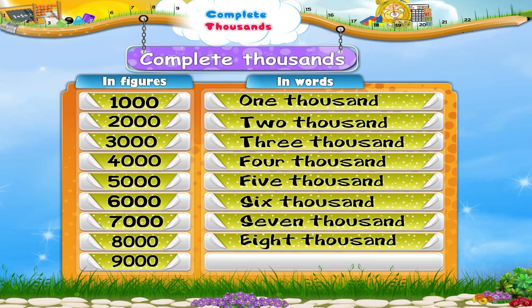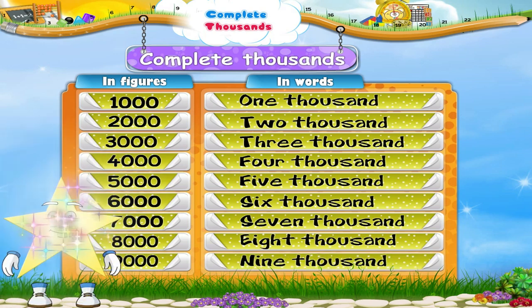Eight zero zero zero is eight thousand. Nine zero zero zero is nine thousand. So Starry, today you have learned more about thousands and complete thousands.